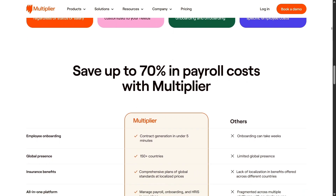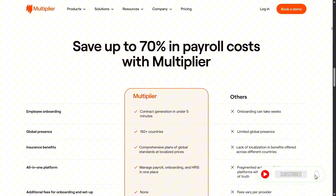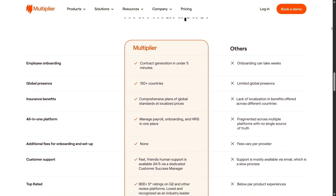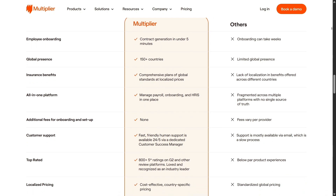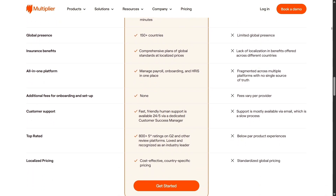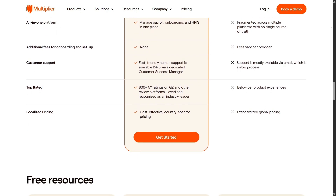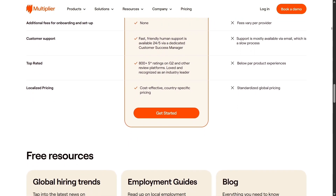When it comes to strengths, Multiplier stands out in multiple areas: straightforward pricing built for startups and small firms, fast-track employee setup, great mobile optimization, high-end security standards, and integrated equity options — all making it appealing for modern digital companies.